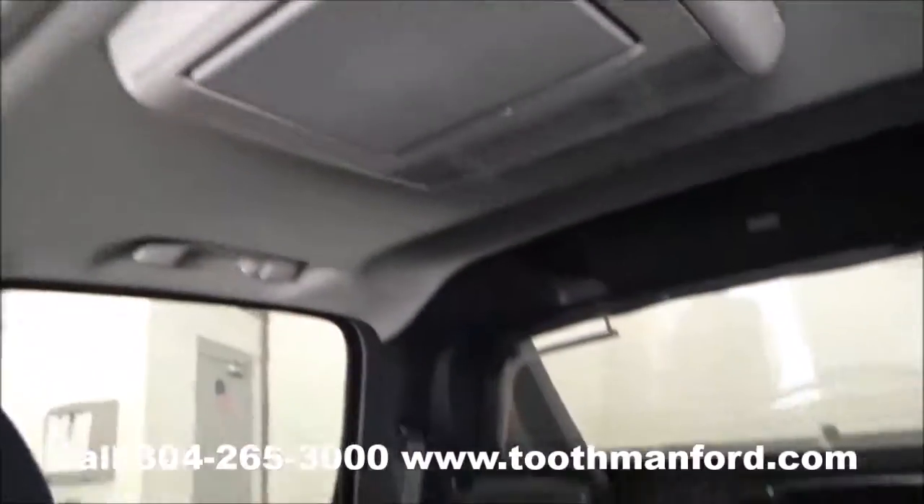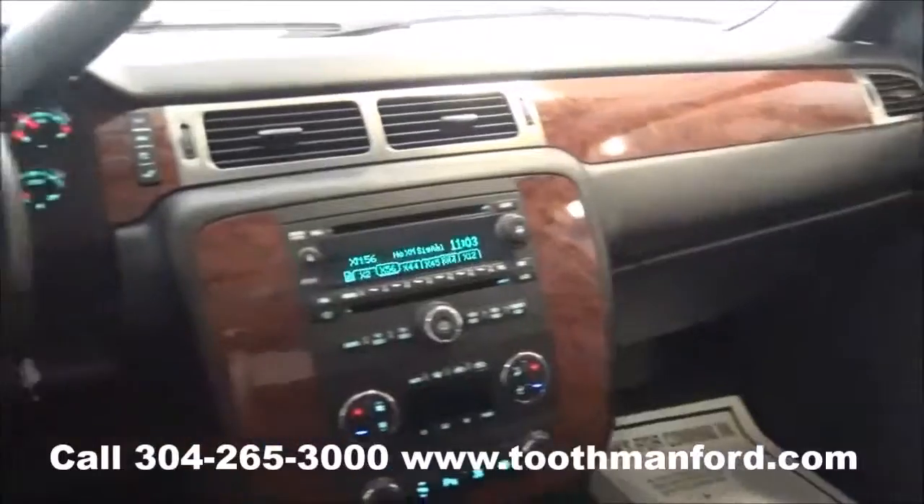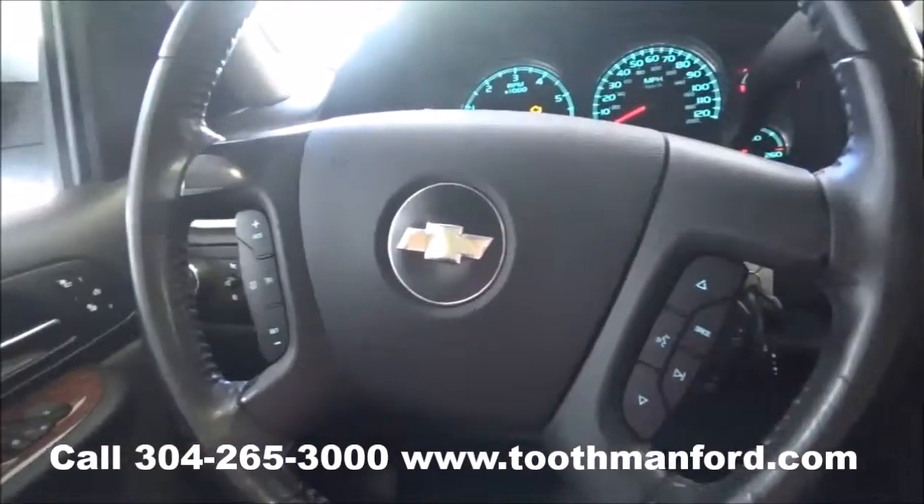To see this Avalanche or test drive it, visit us at ToothmanFord.com or call 304-265-3000. Remember, cars cost less at ToothmanFord and we'll prove it.